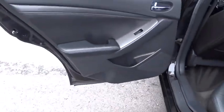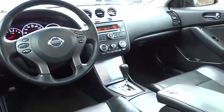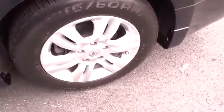Remote keyless entry, brake assist, leather seats, tachometer, panic alarm. This isn't just a vehicle — it's an experience. So stop in for a test drive today.